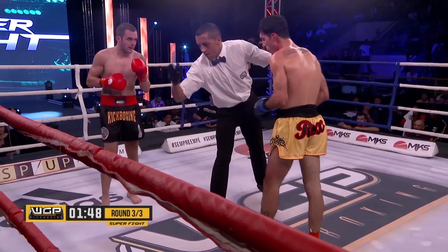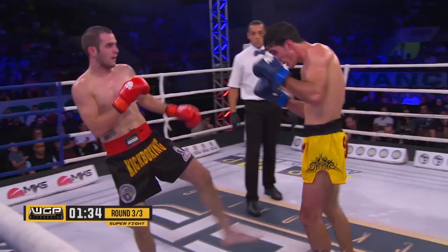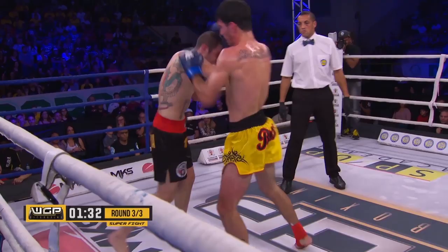Lucas has been very successful with this combination — jab jab body, jab jab body, jab jab kick. He continues to work going high then low then back up, and so far Gotti does not have an answer. Gotti looks like he is gasping for air here.